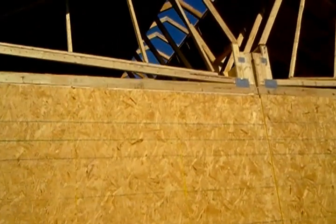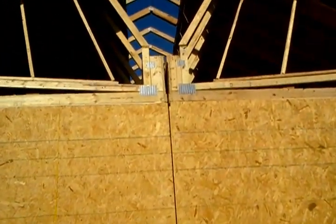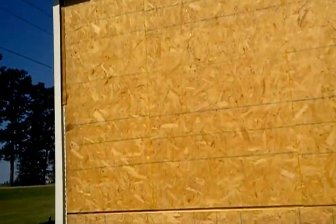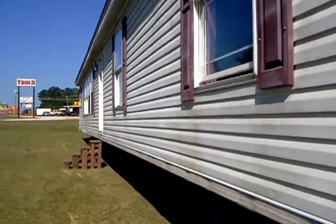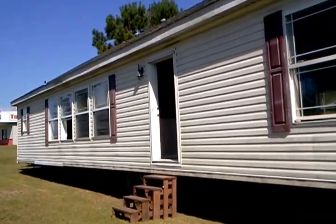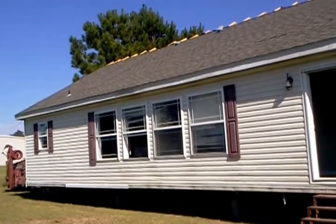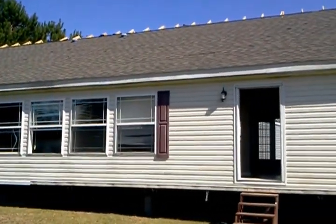This is what you call a hinge roof — ever wondered why they get so expensive? You've got to build a roof on it. We just got it in, so they're still getting ready and getting cleaned up. They just started setting it this morning.